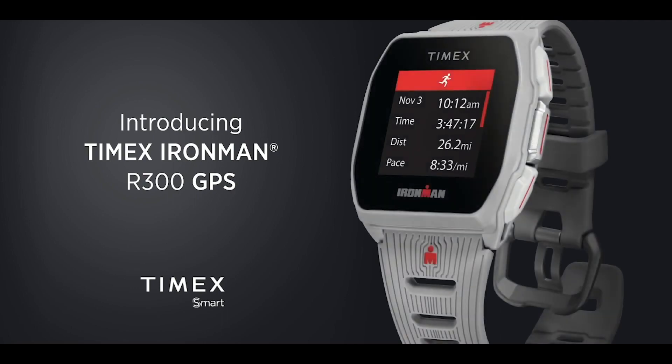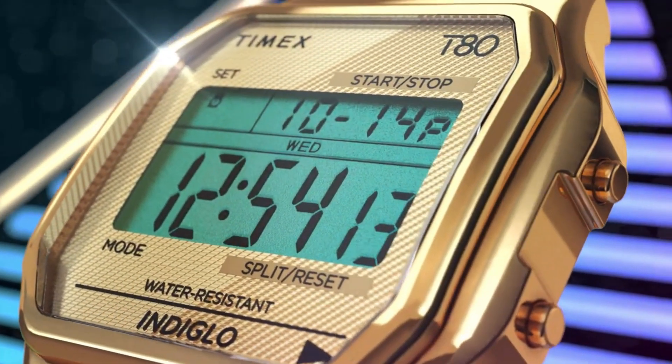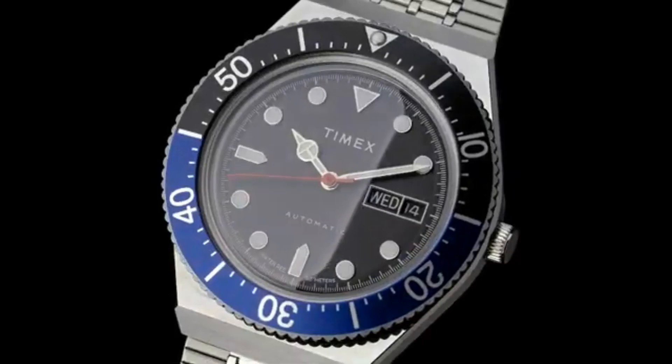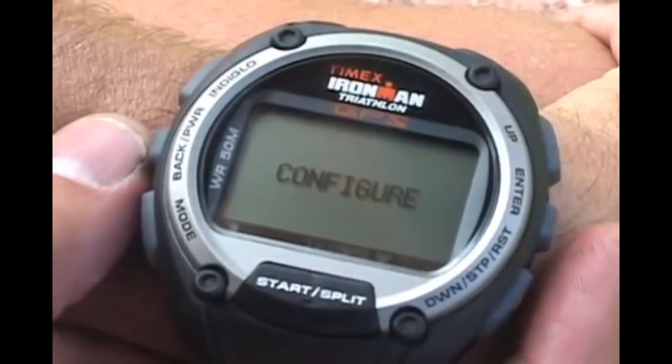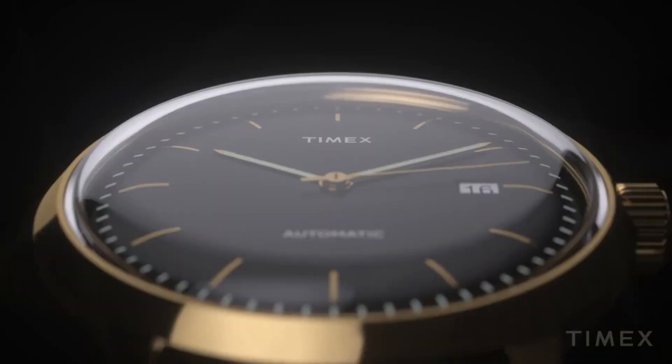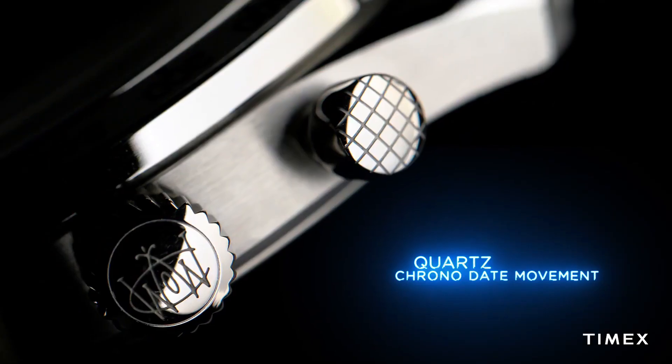Hello guys, and welcome back to my channel, Hot Watches. Please like, comment, and subscribe to my channel for more details. If you're looking for the best new Timex watches based on specifications, you're in the right place. All the watch buying links are given in the video description.